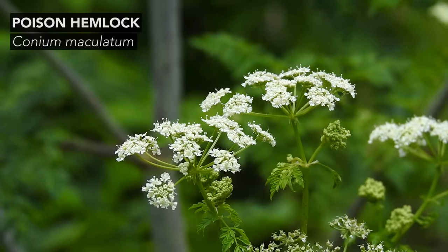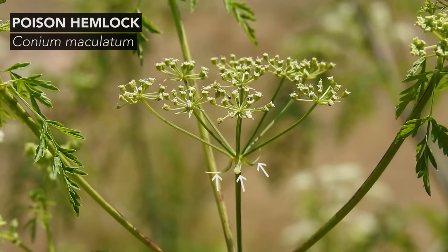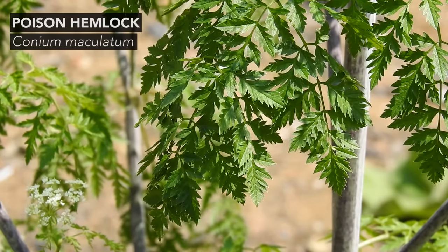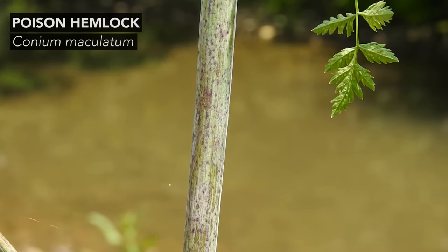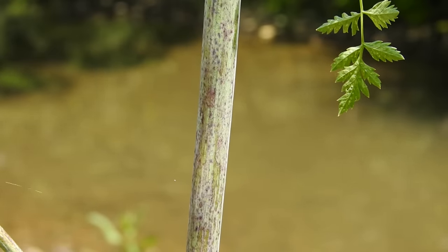Right now we can easily see the flowers, which are borne in clusters known as umbels. The individual flowers are small and white, and if you look under the flowers you will see the characteristic lance-shaped bracts. The compound leaves of poison hemlock are divided many times and are very lacy and fern-like. The stem of poison hemlock is smooth, usually has a whitish bloom, and contains purple splotching — all important diagnostic features for this species.